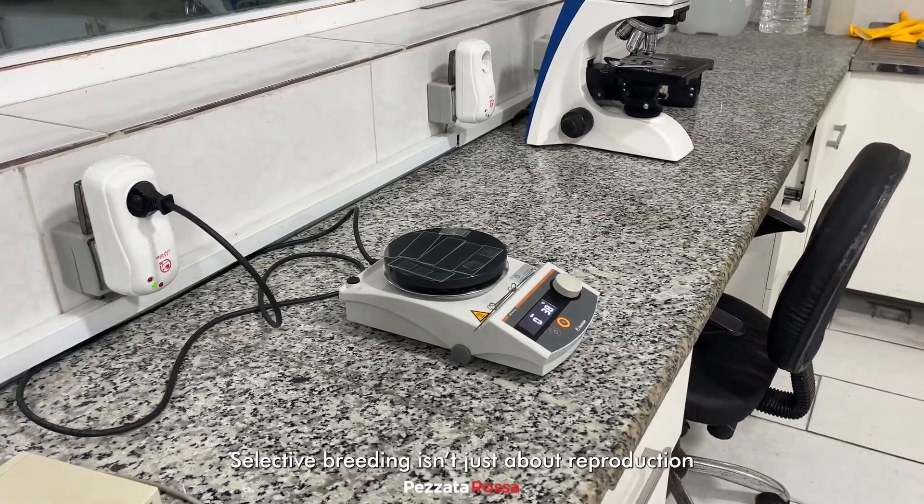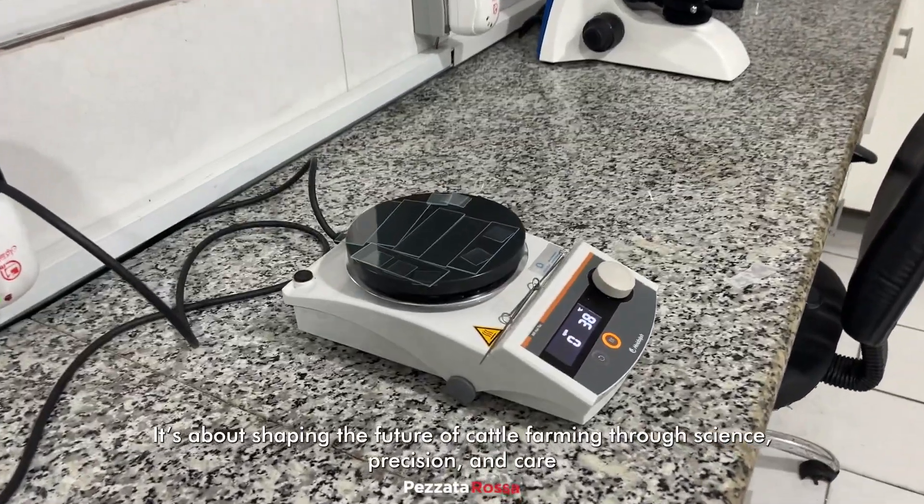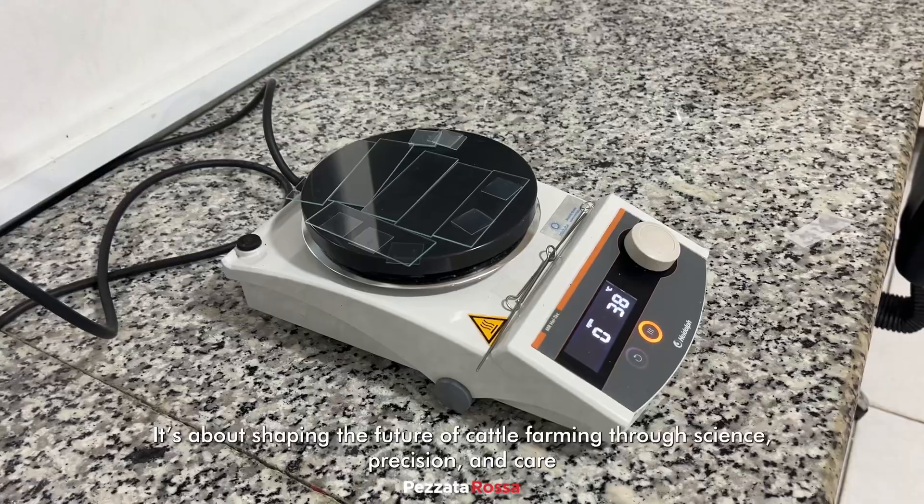Selective breeding isn't just about reproduction. It's about shaping the future of cattle farming through science, precision, and care.